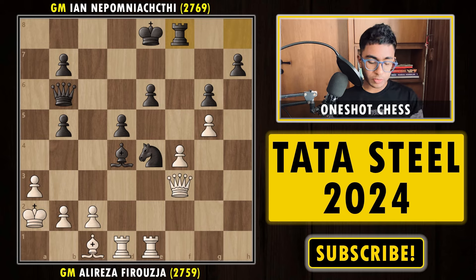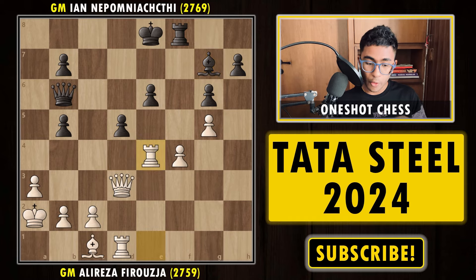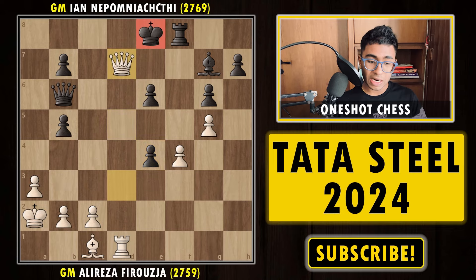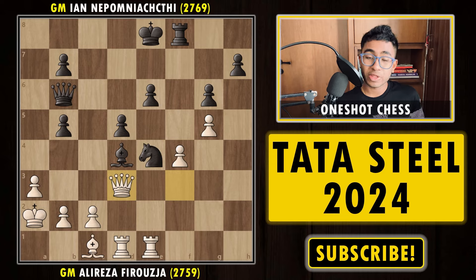After Rf8, Alireza played Qd3 and in only 28 moves Nepo simply resigned. The idea is simple — the bishop is doubly attacked, so black is forced to move it. Once the bishop moves, Rxe4 — after dxe4, Qe7, Qd7, the f8 square is covered by the rook. If you don't capture the rook, white is simply a rook up with a completely winning position. That is why after Qd3 itself, Nepo decided to resign.